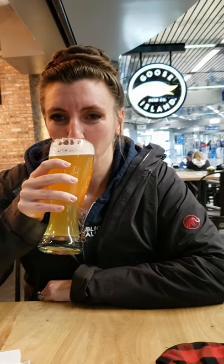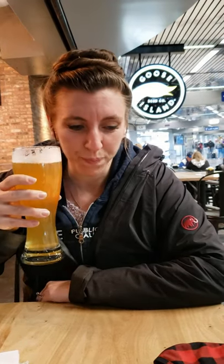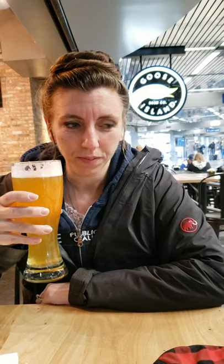Cheers everyone. Oh, it's a lot more bitter though. The scent is super sweet, like you're going to get almost a soda, but you get a sharp bitterness to it — not in a bad way.